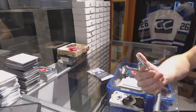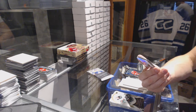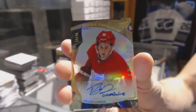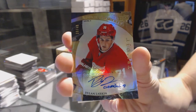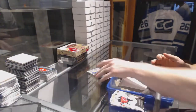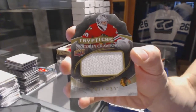Oh boy, that's a big hit — a Level 3 rookie autograph with inscription, number 38 of 49, for the Detroit Red Wings Dylan Larkin. And we got a triptych jersey number 200 for the Chicago Blackhawks Corey Crawford.